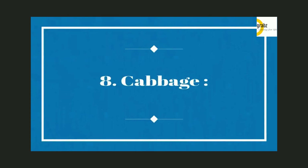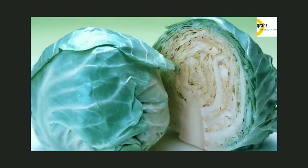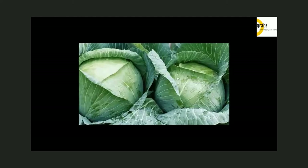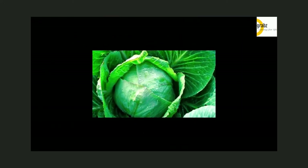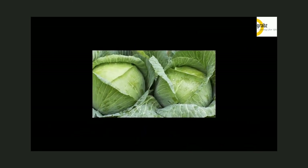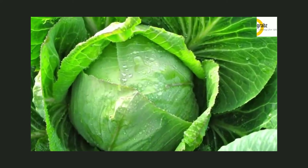Cabbage: Make raw or boiled cabbage an integral part of your weight-loss diet. It contains tartaric acid that inhibits the conversion of sugar and other carbohydrates into fat. Moreover, it is rich in vitamin C and low in calories but high in fiber and water content. Being a cruciferous vegetable, it contains phytochemicals that help improve the imbalance of estrogen metabolism, which not only causes your body to store fat but also promotes breast cancer, ovarian cancer, and others. Other cruciferous vegetables such as broccoli, cauliflower, brussels sprouts, and swiss chard are also beneficial in this regard.